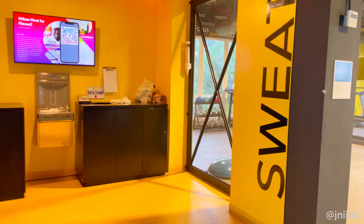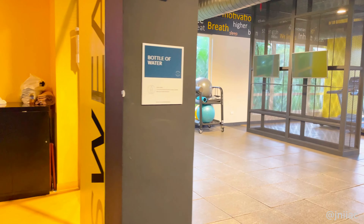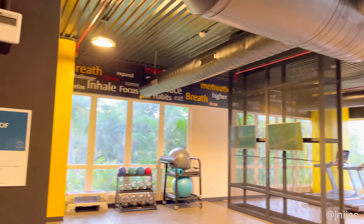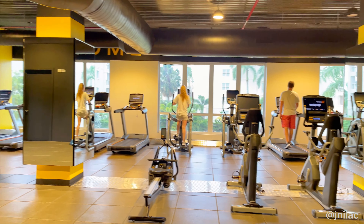Next up, Zillara's Fitness Center. Now, you guys know I don't visit these places on vacation, but I must say it was very nice, spacious, with lots of equipment.